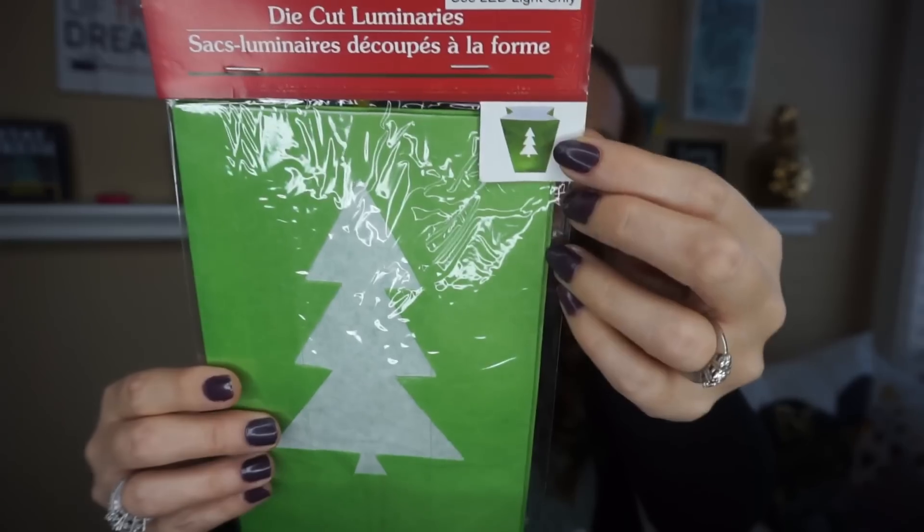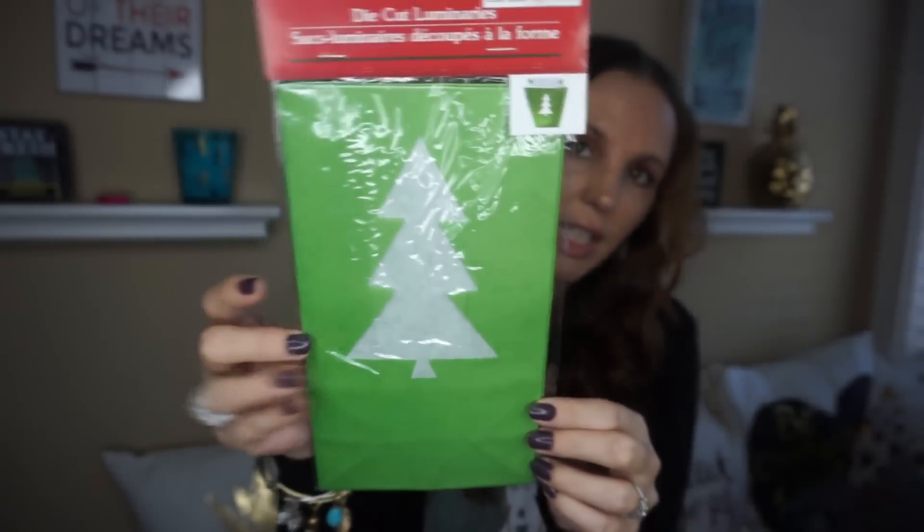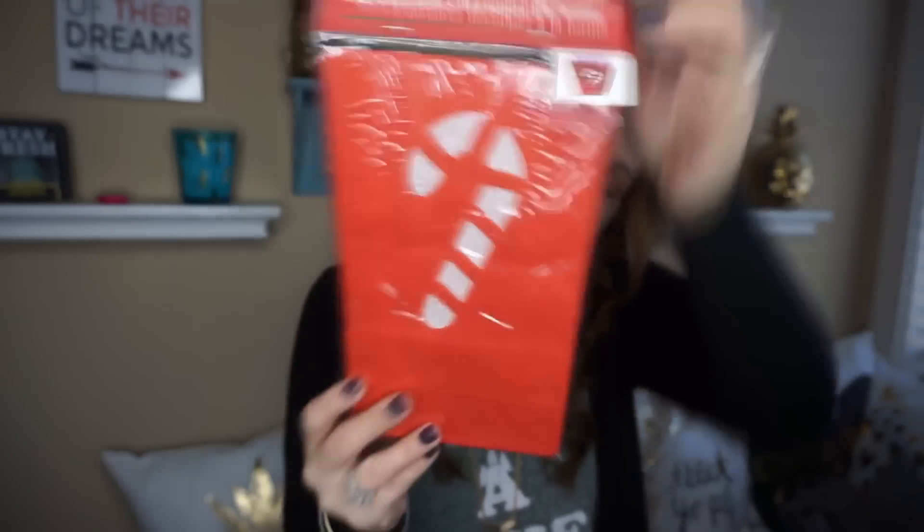Something that I thought was super exciting — I have a cool idea I'm going to do with this. They're die-cut little bags and all you do is put LED lights in them and they glow. I got the Christmas tree and I got the candy cane. They also had a red one with a Christmas present and a blue one with snowflakes. I'm doing my polar bear breakfast and I have something really cool planned with these.